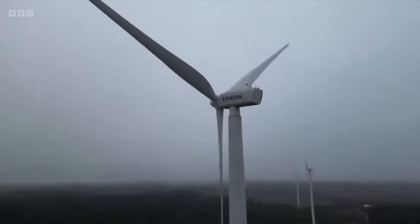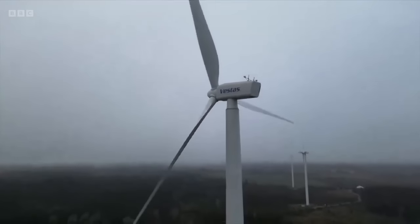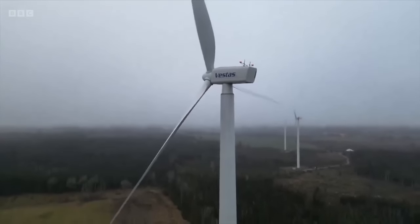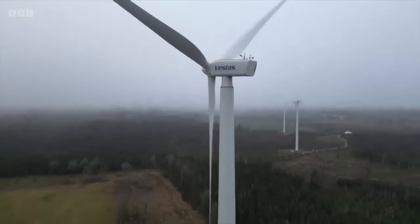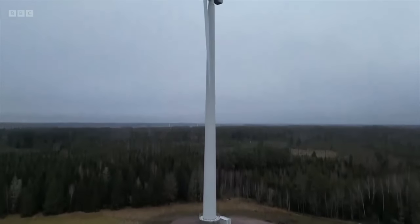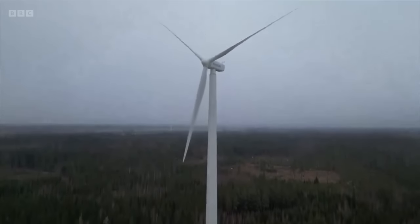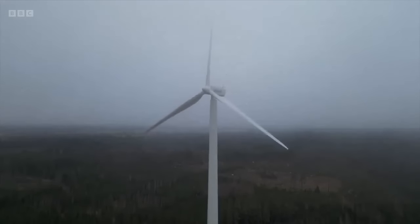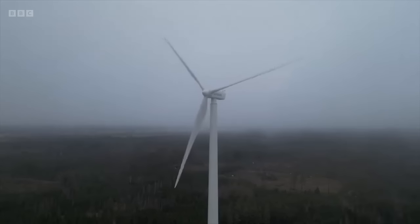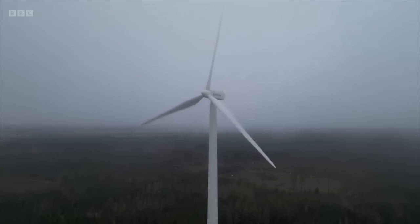So is it all just a bit of a gimmick? Well, maybe not. The project is being backed by Vestas, the world's largest installer of wind power. And they told us that using wood could end up solving some of the industry's transport problems in a more environmentally sustainable way. Jonah Fisher, BBC News in Gothenburg, Sweden.